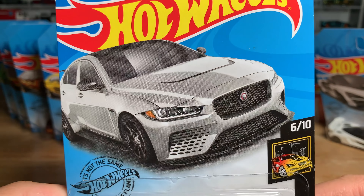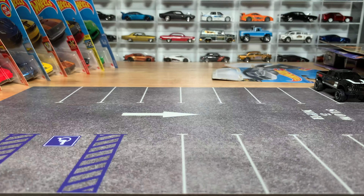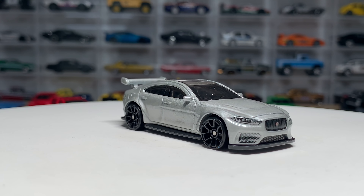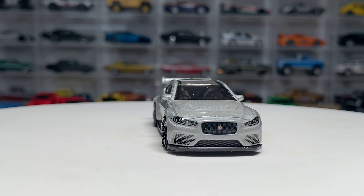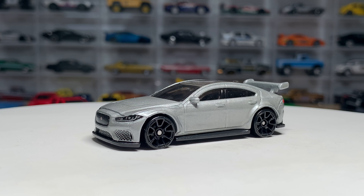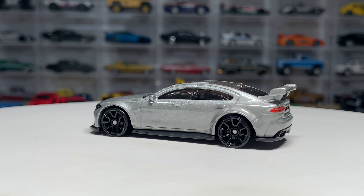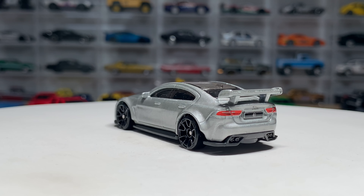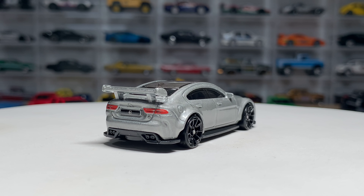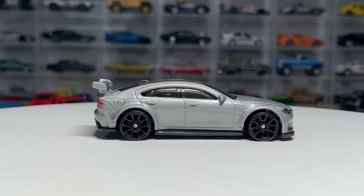Really, really digging this one — it's going in the collection. It is the Jaguar XE SV Project 8. We've seen this now in two colors last year, plus a Dollar General or GameStop exclusive, plus the Fast and Furious Premium Edition. Loving this one in silver with the black rims. This casting is just a beauty, and I love that it's been getting the front and rear detailing. It's a fun one to collect and I just love the casting — it's just so well done.